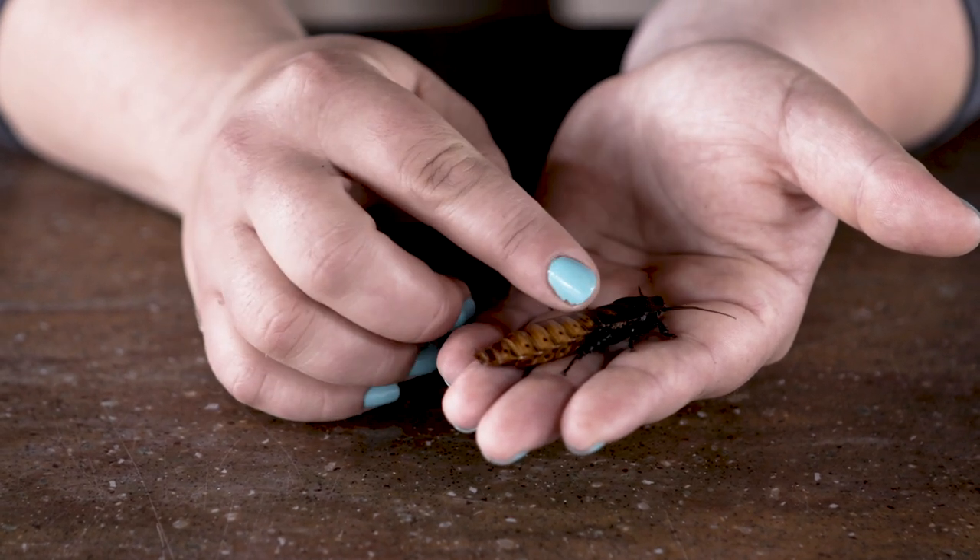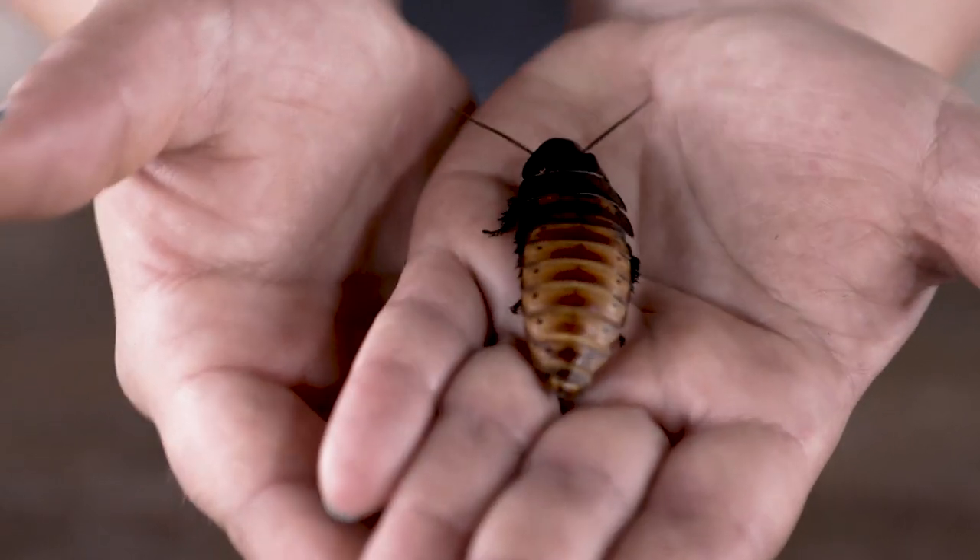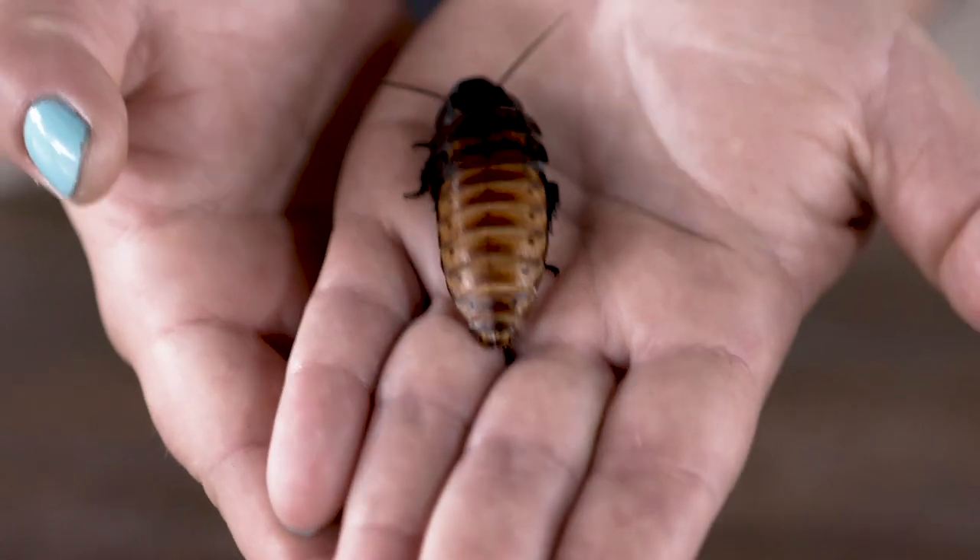They help make sure that all of that stuff gets recycled into the environment, because they are also a lot of animals' favorite snacks. So they're able to take all of those decomposing things that are no longer edible for most animals, eat them, and then in turn they get eaten.